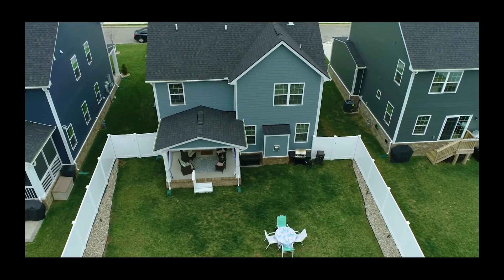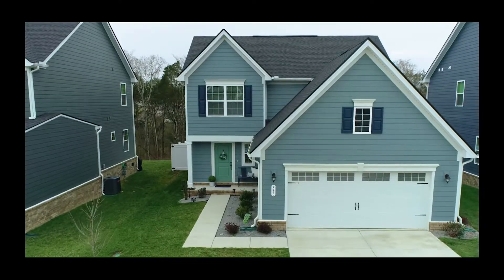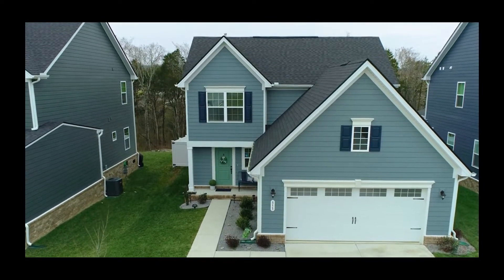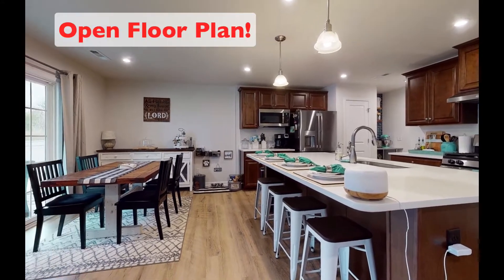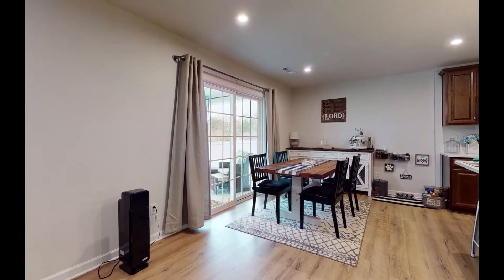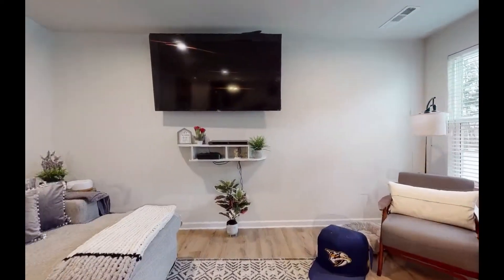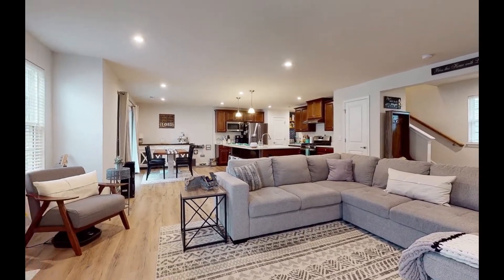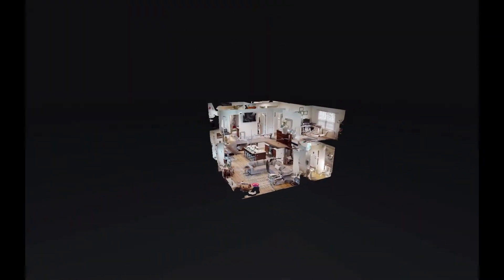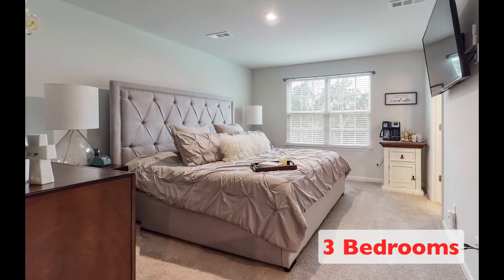The backyard is fenced, and that back covered porch is nice. Check out the epoxy floor in the two-car garage. How do you like the open floor plan on those beautiful floors? The home has three bedrooms — this is the master.